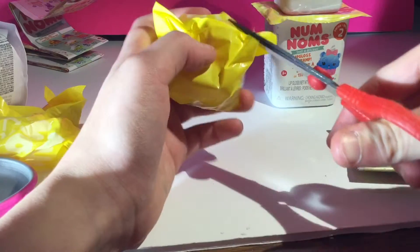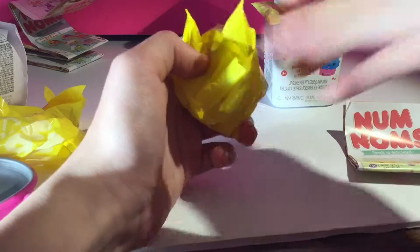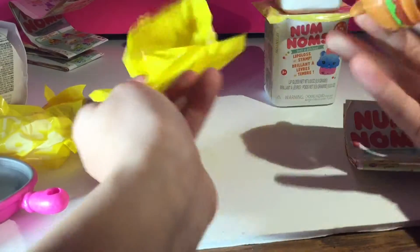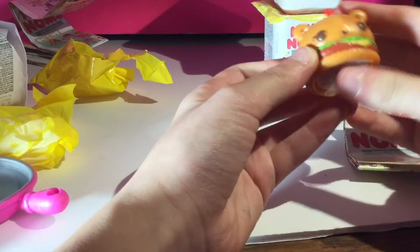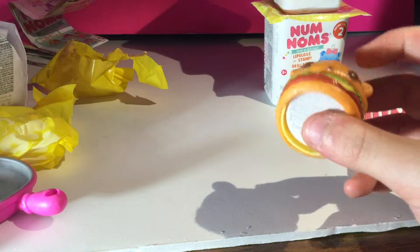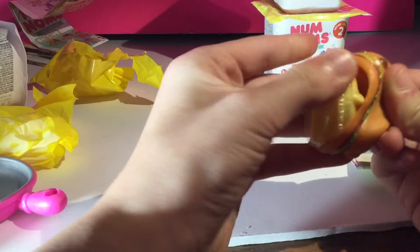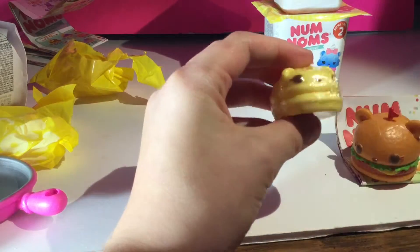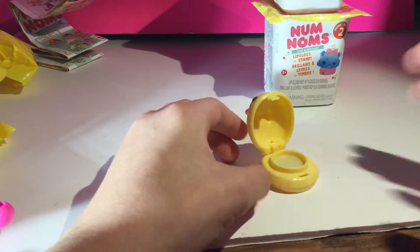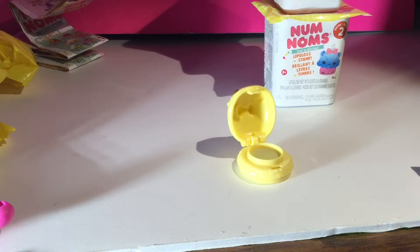Let's open this one. Ooh, this one looks like a burger. Looks really cute. I think we have this one too — they look the same. This one looks like it was from Brunch Bunch. Here's the nom, the lip gloss. And this one smells really good. It smells like vanilla.